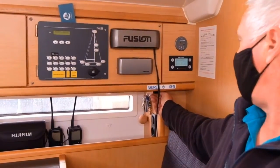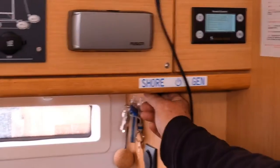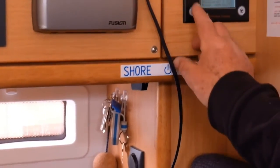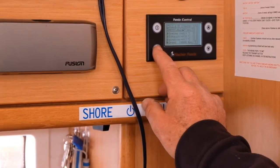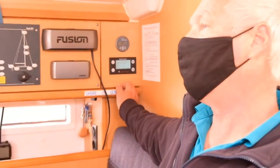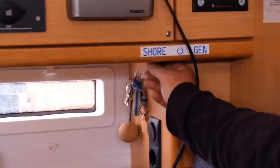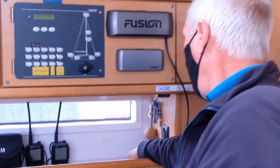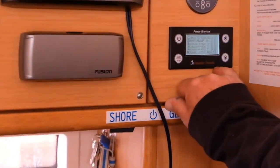On the generator - Grand Crew is fitted with a generator. Underneath here you have the switch which is shore, off, or generator. If we're going to use the generator we'll have this in the off position, then we turn the power on to the generator with this button so we get this panel come up, and then you just press start. When the generator has started and run up, you then switch this over to generator and then you can start switching on your electrical supply.